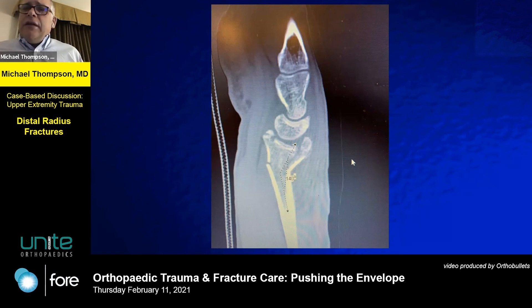This is a classic pattern of lots of comminution and displacement, especially that die punch fragment which will not go into place. I generally do reduce patients — I think it buys you some time, gets you a better look. Lining up the wrist, even if you're going to operate, takes some pain off and reduces tension on the tissue.